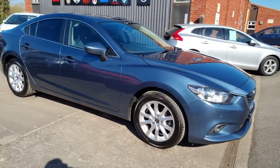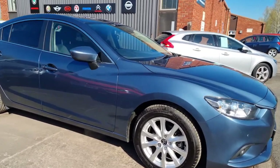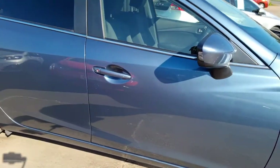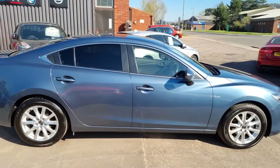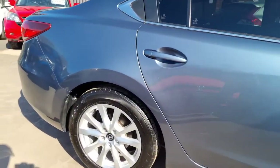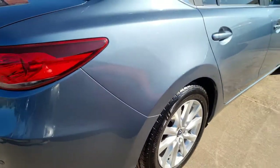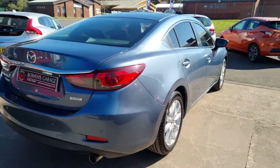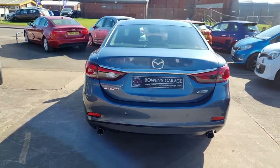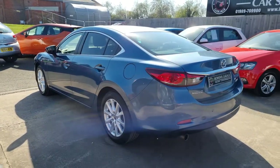This Mazda 6 has been owned by the current gentleman owner since it was just six months old, so I imagine it was a demonstrator initially and has had just one owner since six months. It does also have a full and comprehensive Mazda digital service record which we have the printout of, been serviced every year, last serviced in September 2020 at 56,000, now it's just 58,000. Really, really well cared for example.